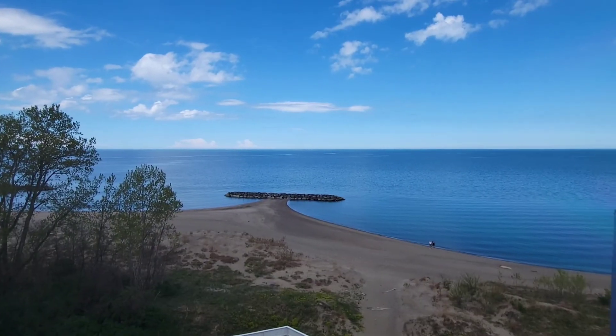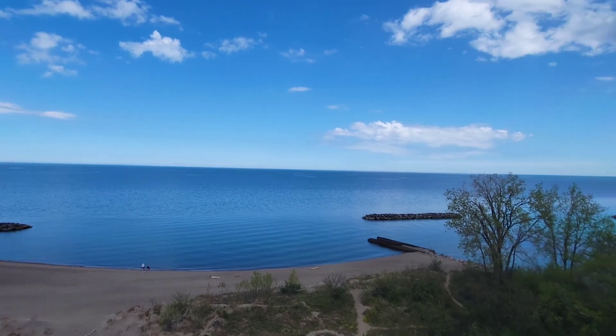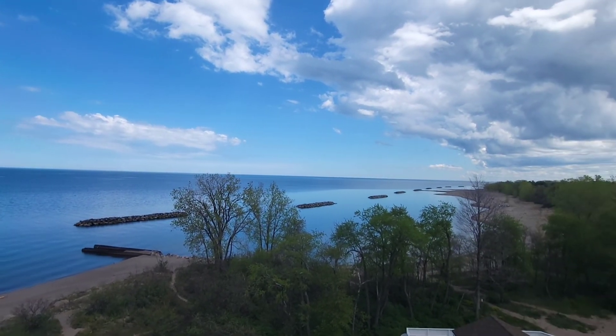It's a beautiful view. Wow. It's a beautiful view.